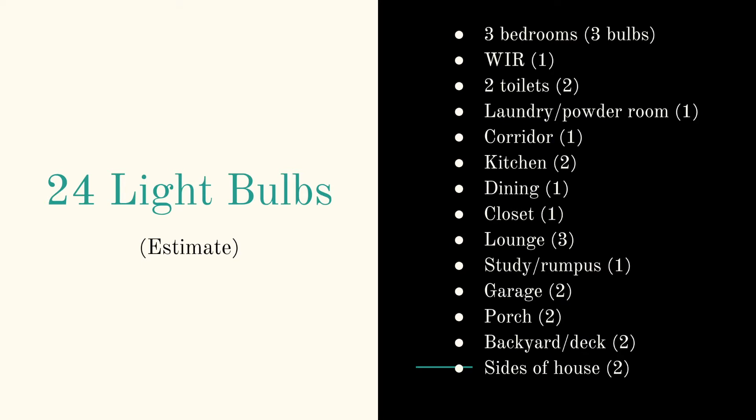For this video we are going to use an example of a house with three bedrooms, two toilets and some other things. Each bedroom will have three bulbs, there'll be a walk-in robe with one extra bulb, two toilets with two light bulbs, a laundry powder room with one bulb, a corridor light with one bulb, a kitchen with two light bulbs, one dining room with one bulb, one closet with one bulb, a lounge room with three bulbs, a study rumpus room with one bulb, a garage with two light bulbs, a porch area with two bulbs, a backyard deck area with two bulbs, and the sides of the house with two bulbs — all adding up to 24 light bulbs in this particular example.